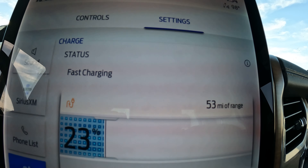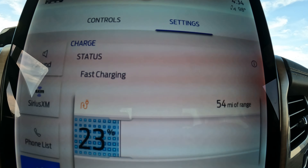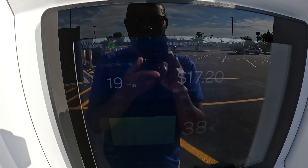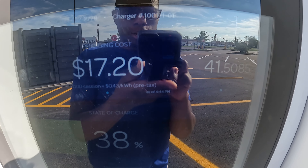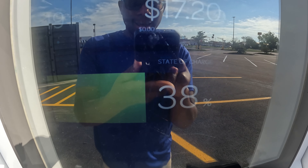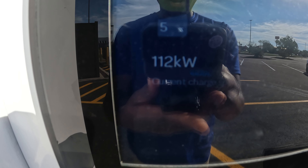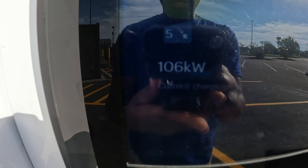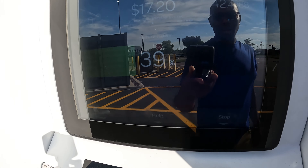The estimated range has gone from 12 miles when I first came over here to 54 miles. It's been 19 minutes since I started charging with this DC fast charging — looks like it's delivered 41 kilowatt hours to the battery, going from five percent to 38 percent in 19 minutes. Right now it is delivering 112 to 120 kilowatts to the battery, and at 20 minutes it's at 39 percent.